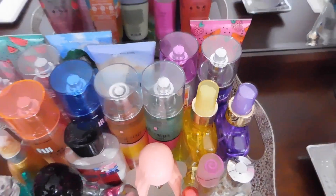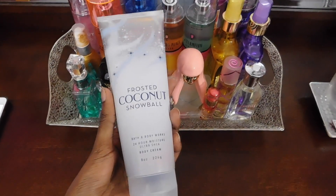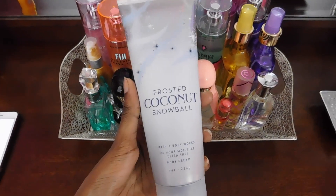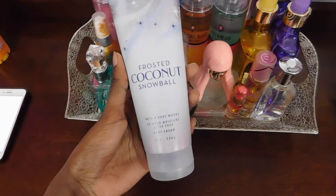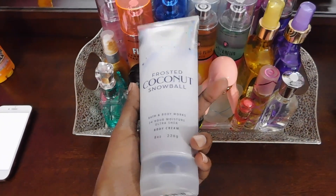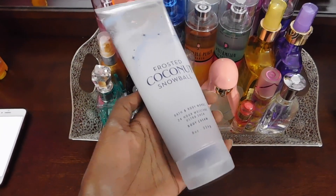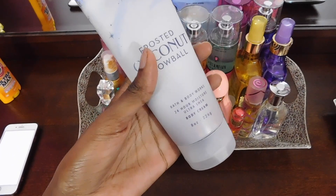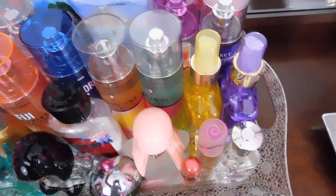Right next to that I have Frosted Coconut Snowball. I think this scent is actually discontinued — don't quote me on that — but this one honestly smells so good. This is part of the winter collection. It smells like an island meets an igloo. It has vanilla, winter frisia, snow kiss woods, and spun sugar. It smells so sweet — coconut mixed with a wintry, frosted type of scent.